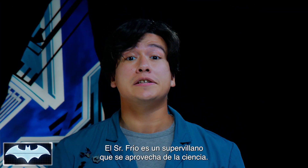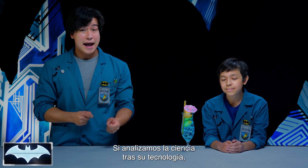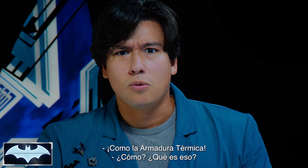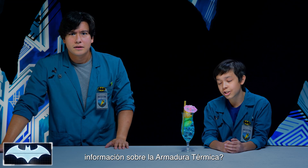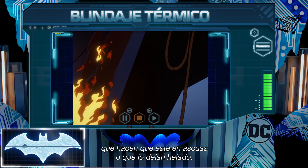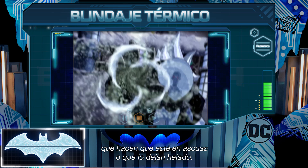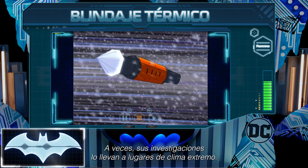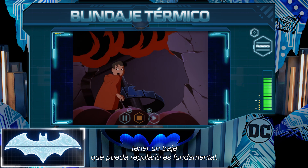Nailed it, exactly. Mr. Freeze is a supervillain who uses science to his advantage. But if we break down the basic science behind his tech, we can understand how Batman is able to defend himself using his own gear, like his thermal armor. Penny One, can you bring up information about Batman's thermal armor? Batman very often finds himself up against supervillains who know how to really turn up the heat, or conversely, give the cold shoulder. Whether Batman is on thin ice or in hot water, having a suit that can deal with either is a must.